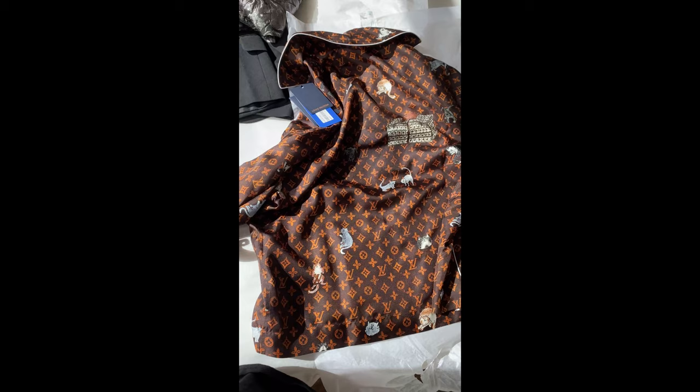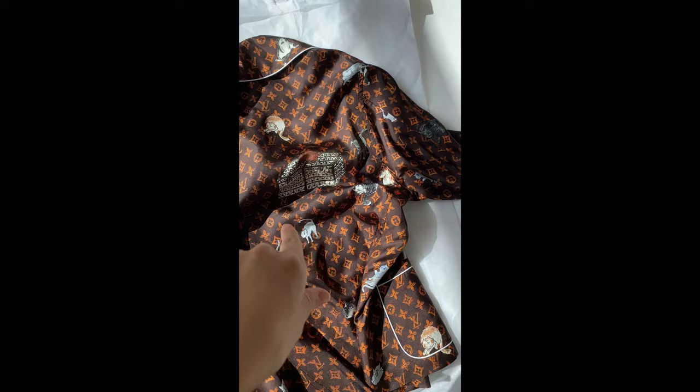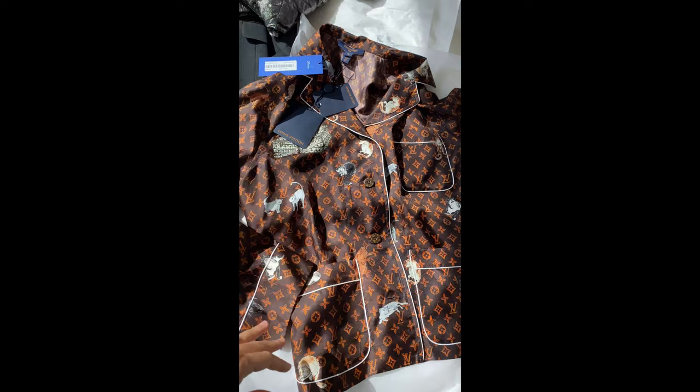I'm very, very happy about this piece. Cannot wait to try this on. It's going to be large, not gonna lie, but we're gonna make this work and see how I would style it. Do leave me a comment down below — let me know how do you think I should style this one and what do you feel about it. I love the cat and dog on the collar. Cannot stop staring at it. Love it.